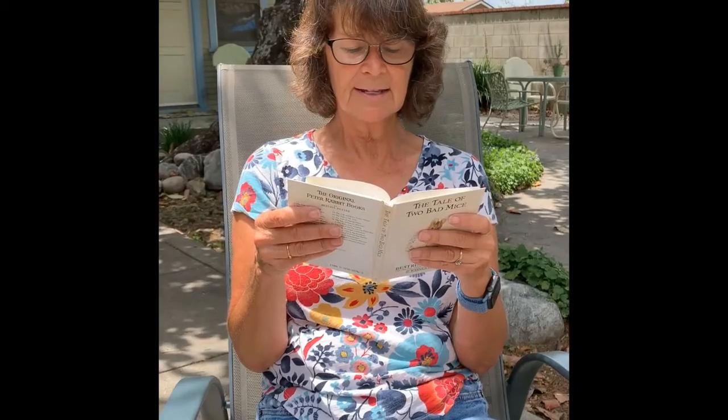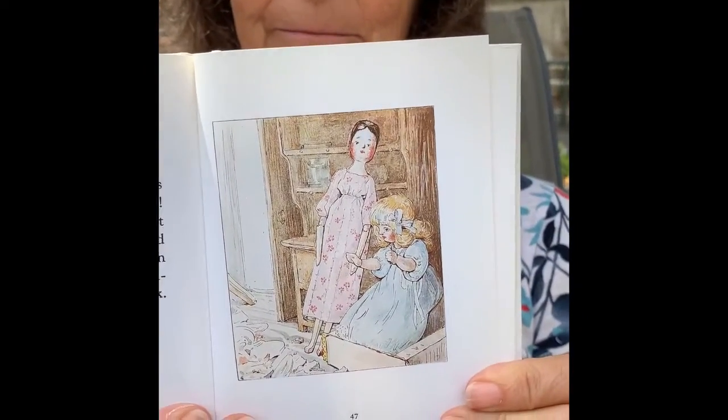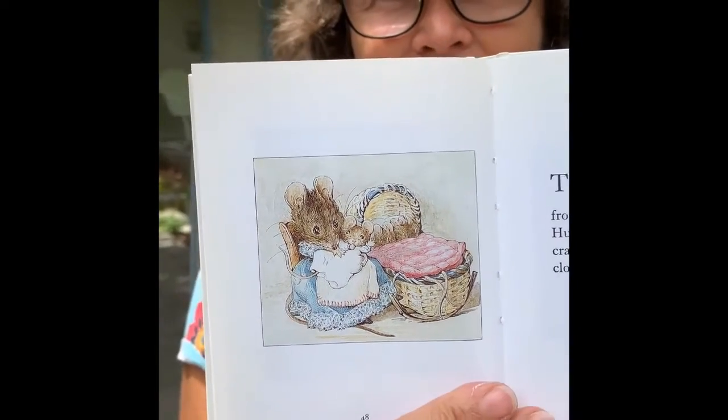What a sight met the eyes of Jane and Lucinda! Lucinda sat upon the upset kitchen stove and stared, and Jane leant against the kitchen dresser and smiled, but neither of them made any remark. Look at them — they're just shocked at what they found. The bookcase and the birdcage were rescued from under the coal box, but Honka Monka has got the cradle and some of Lucinda's clothes. Now she's wearing Lucinda's clothes, and she has a baby for the cradle.